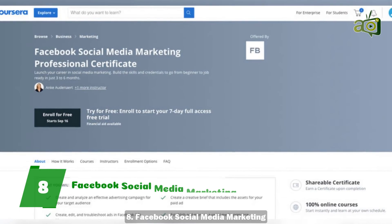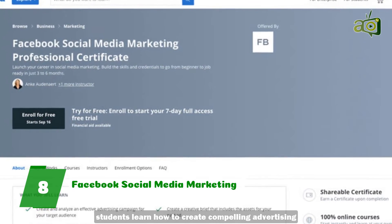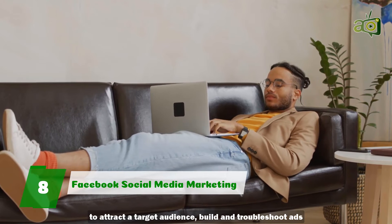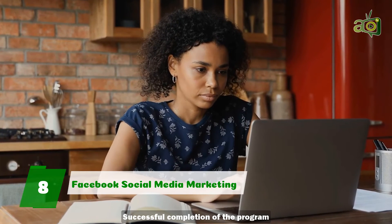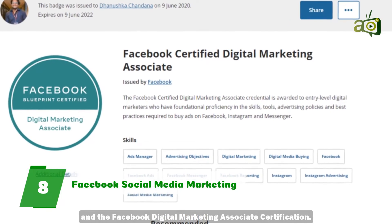8. Facebook Social Media Marketing. In six courses, students learn how to create compelling advertising to attract a target audience, build and troubleshoot ads in Facebook Ad Manager, and establish a growing social media presence. Successful completion of the program earns students both the Coursera and the Facebook Digital Marketing Associate Certification.